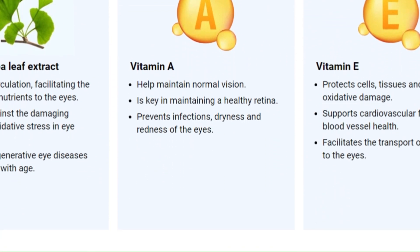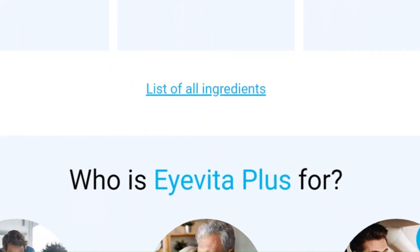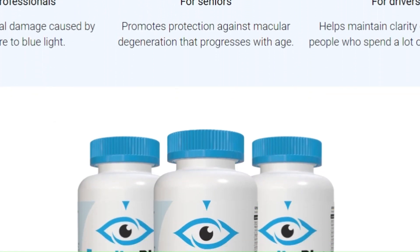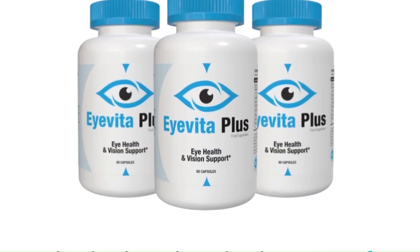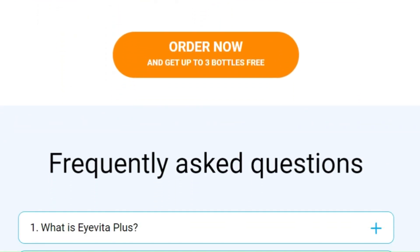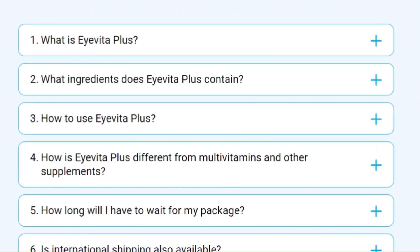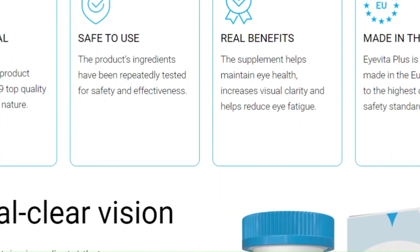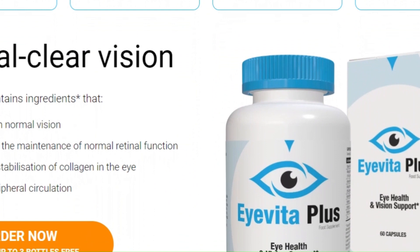Lutein and zeaxanthin present in Lutelex filter up to 90% of blue light, reducing the risk of age-related macular degeneration. Blueberry extract, combined with ginkgo biloba, improves blood circulation by providing essential nutrients to your eyes and protecting against degenerative diseases.